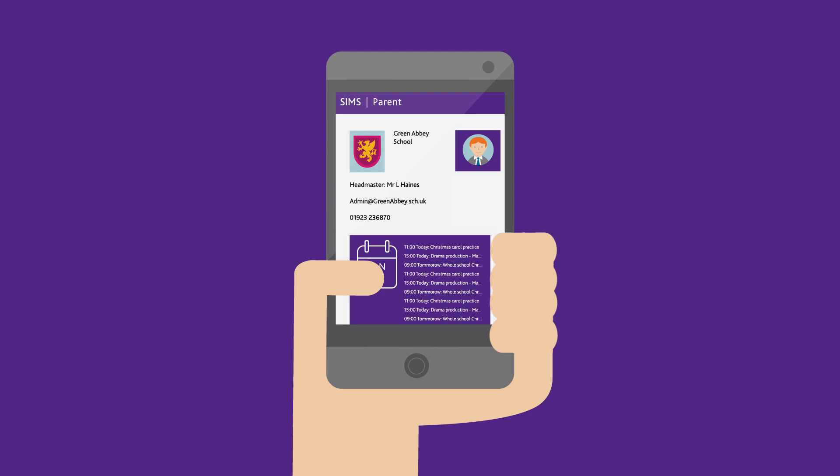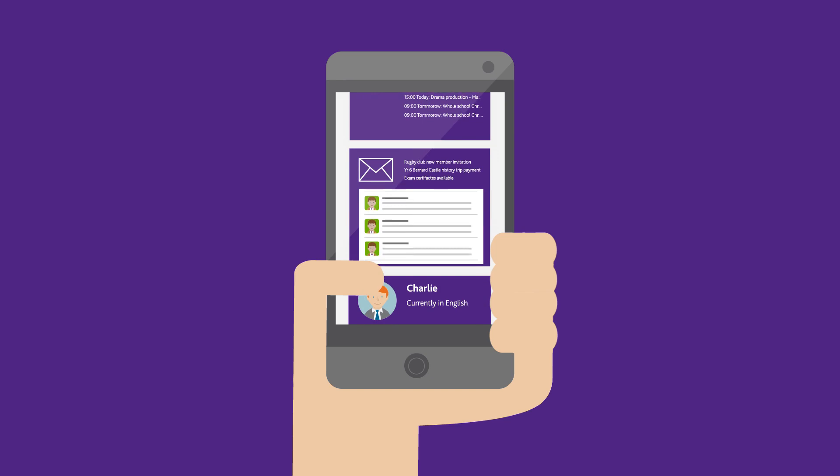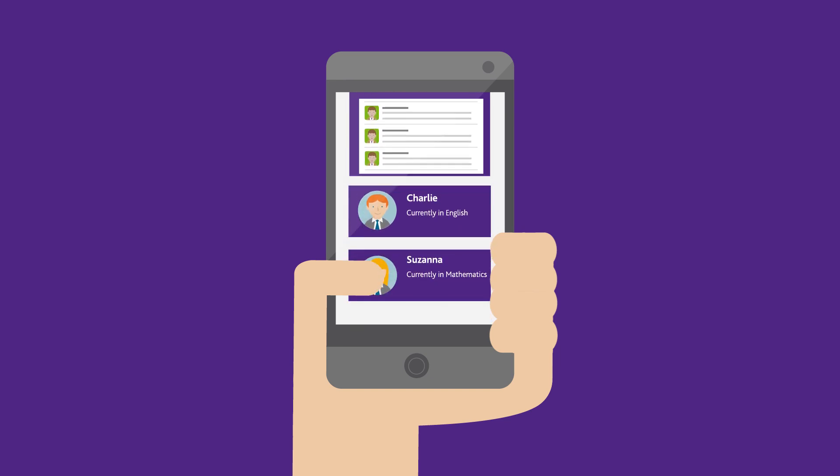Parents now have a clear view of their child's school life. They are alerted to important information, can view messages, easily track their child's progress and update their contact details, all from the convenience of their phone.